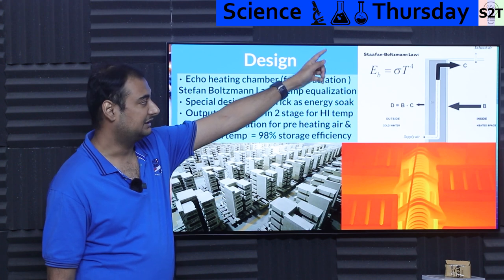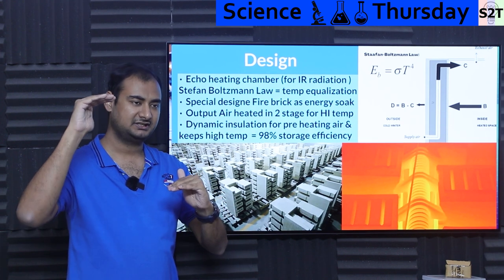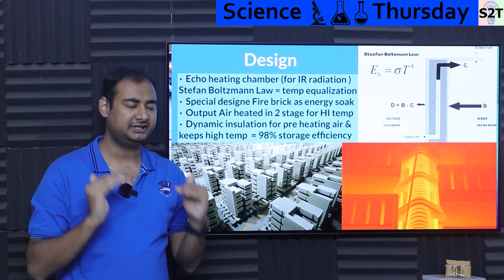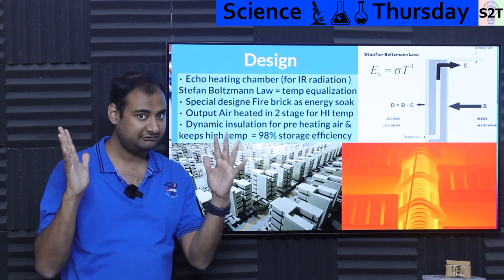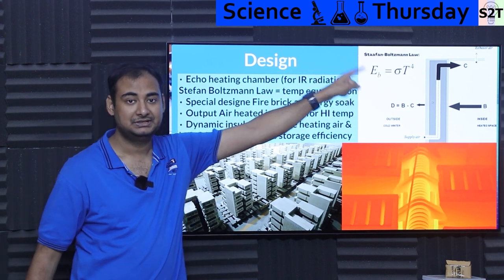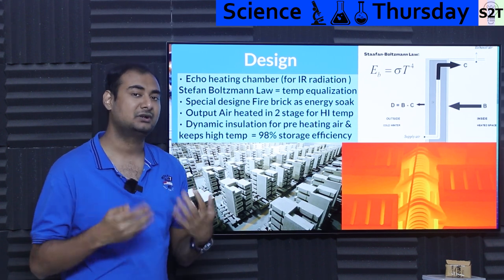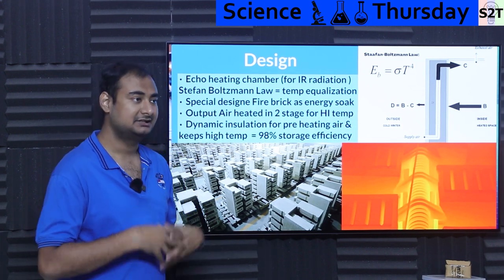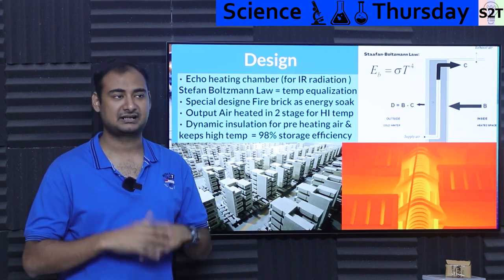The Stefan-Boltzmann law has a T⁴ term. What does that mean? Simply, if you have two surfaces and one is very hot and another is a little bit cold, it will dump an insane amount of energy trying to equilibrate, and that equilibration happens very rapidly. Compared to conduction — where you might have one side of a metal block hot and the other cold — two surfaces exchanging radiation will equilibrate much quicker, dramatically so, because of that T⁴ relationship. In a radiation environment, nature will try to match temperatures very rapidly, so you do not have to worry about hot spots.